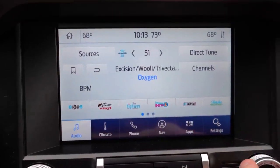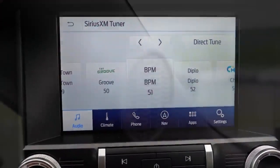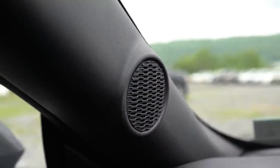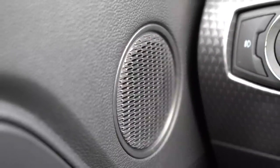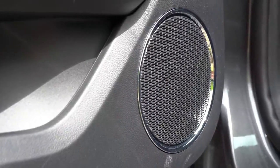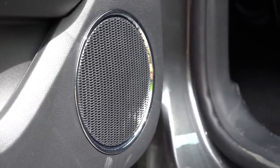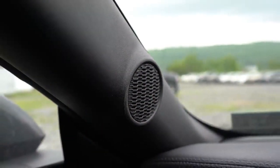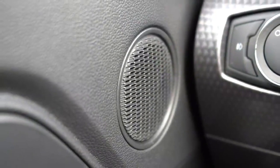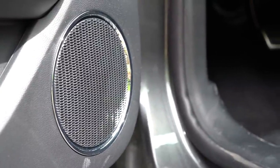Climate control information and radio settings are accessible on the display. For the sound system: six speakers come standard with the base fastback; nine speakers come with the premium package or the base 301A package; and there's an optional Bang & Olufsen 12-speaker system with a subwoofer for $995. I have the nine-speaker system in my own car — it has great bass and plenty of clarity. I've had no issues with it in a year and a half of ownership.